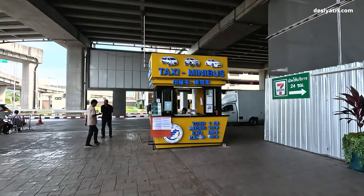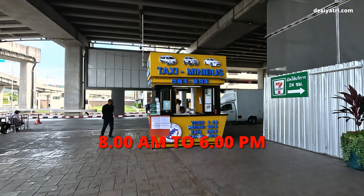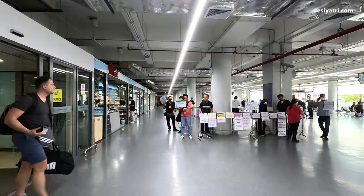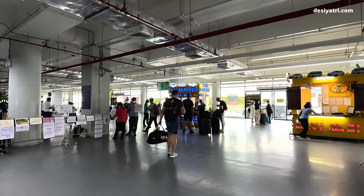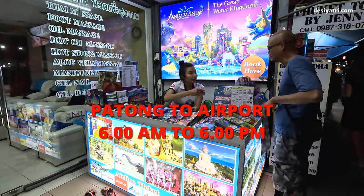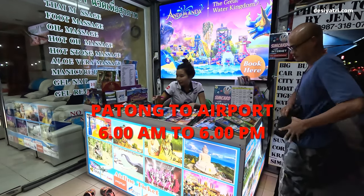This requirement of at least 10 passengers is also related to the service timings of the shared bus. Your best chance of getting a shared minibus from Phuket Airport is between 8 a.m. and 6 p.m. Outside of these timings, the minimum number of passengers are not likely to be available, and hence you cannot take the shared ride. For the return trip from Patong to the airport, you can get a shared bus between 6 a.m. and 6 p.m.